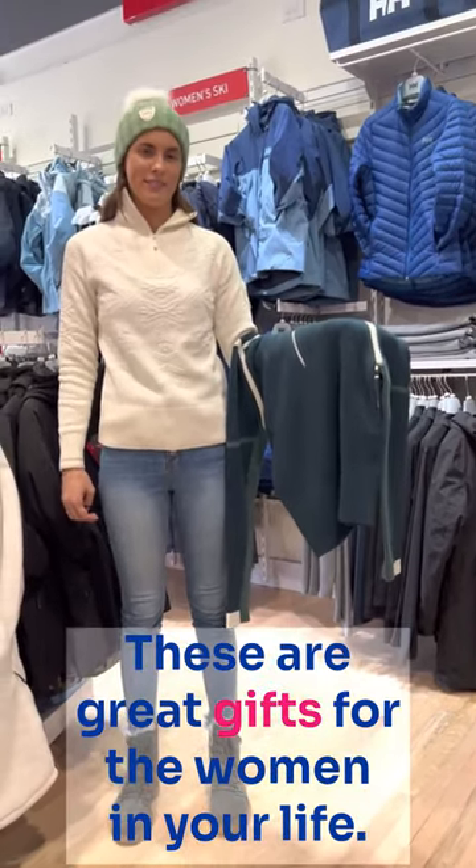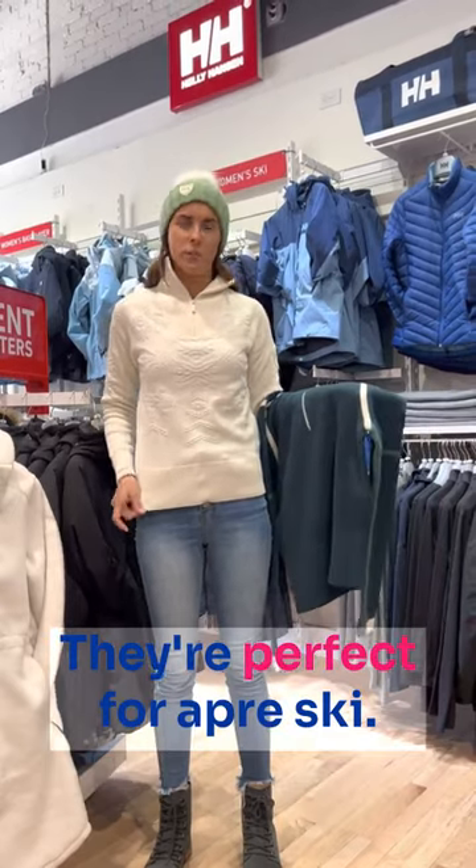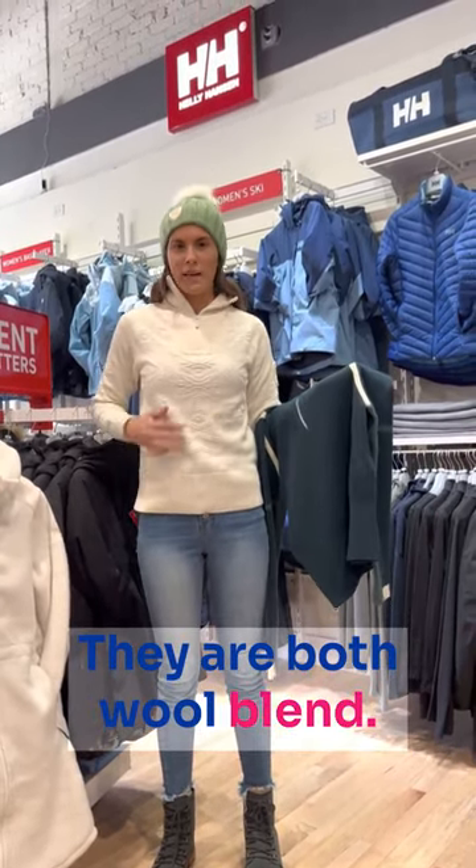We're at Helly Hansen Newport. These are great gifts for the woman in your life. These are new sweaters that we just got in. They're perfect for après ski. They are both wool blend.